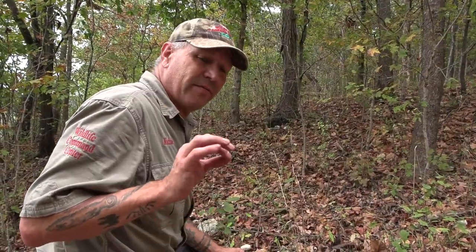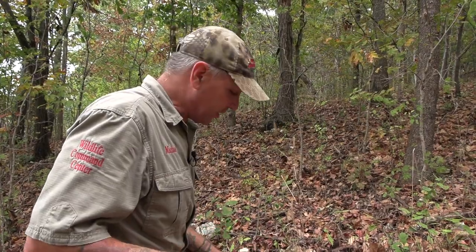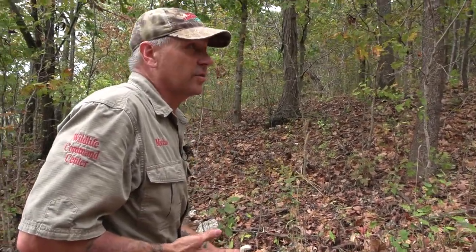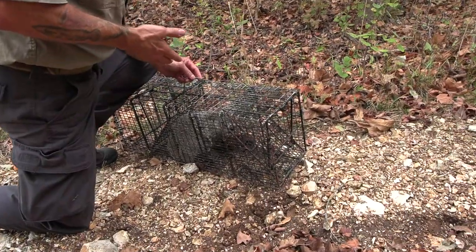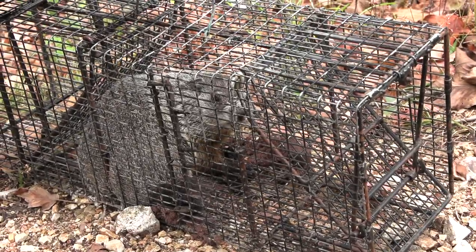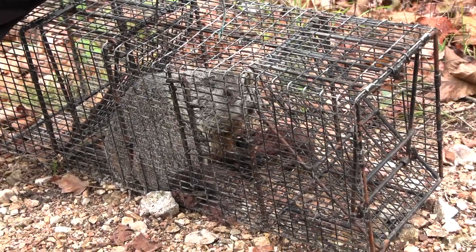Groundhogs have very few transmittable diseases from groundhog to human. They are not a rabies vector, so they're a good candidate for translocation. They have a pretty high success rate in survival — they just need a place where there's a lot of vegetation, some ground to dig in, and a fair chance at a new place, a new stronghold, somewhere they can dig in and live. So I think this is a great location for this guy — we're going to turn him loose and just let him go be his merry groundhog self.